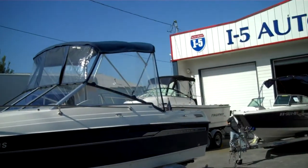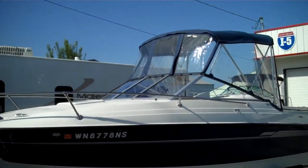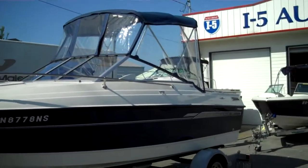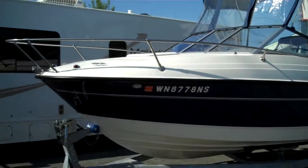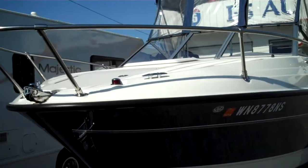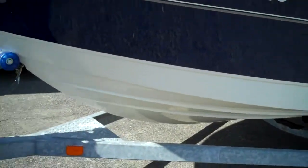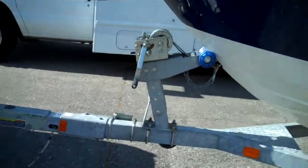We have full canvas — we're only using the half top right now, but we have the full camper back canvas. That's seven feet high from the driver's seat all the way to the back of the boat. Nice and clean, gel coat is excellent. It comes on a single-axle galvanized trailer with a fold-away tongue.